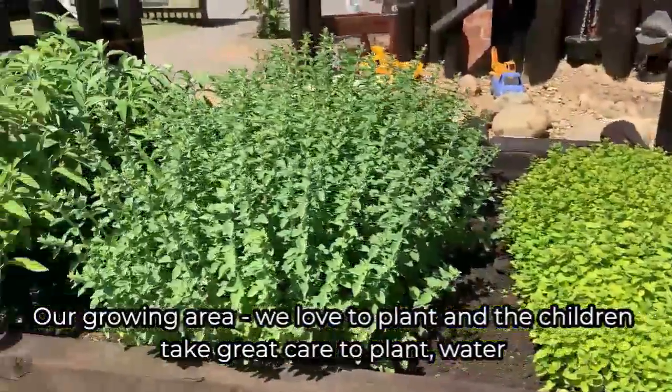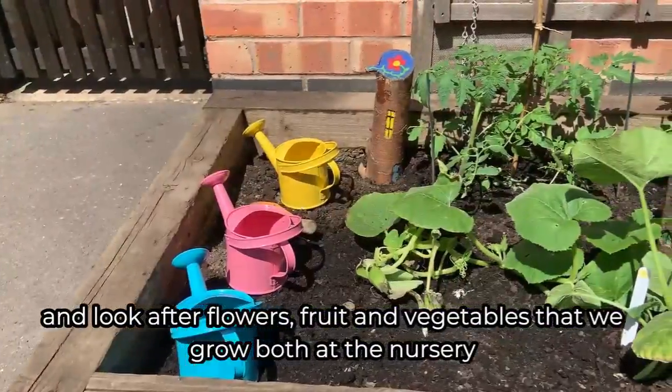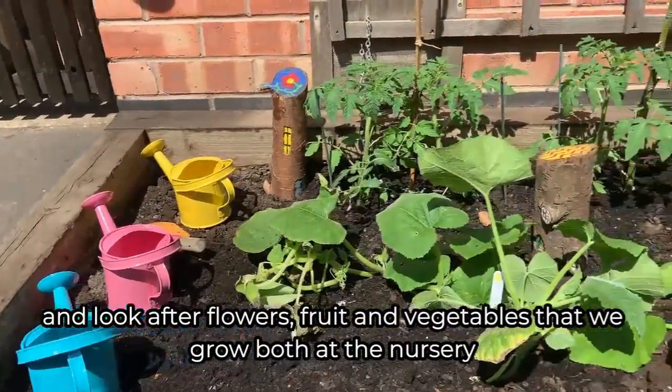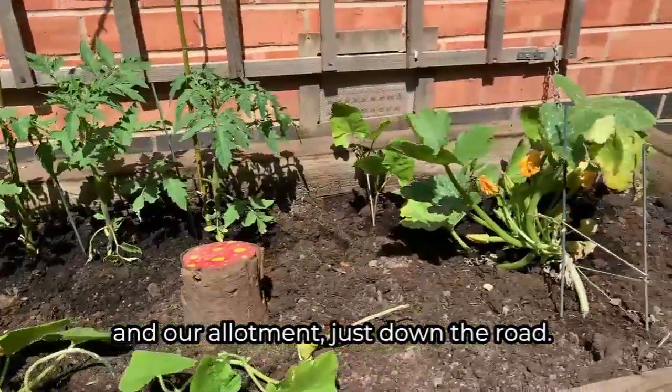Our growing area. We love to plant, and the children take great care to plant, water and look after flowers, fruit and vegetables that we grow both at the nursery and our allotment just down the road.